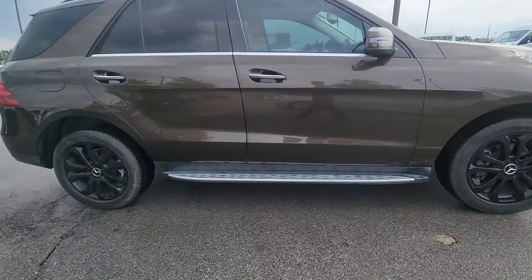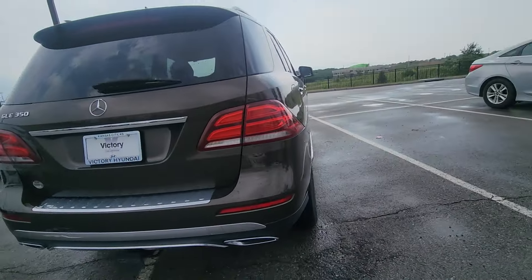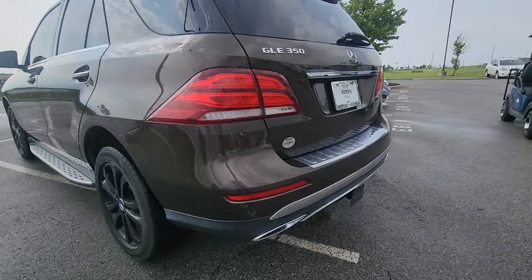Moving around the body, I'm not seeing any major dents, no scratches, no chips from the paint, nothing like that. It is in fantastic condition, and I love that brown color on that. It's a very unique look.